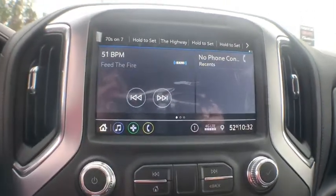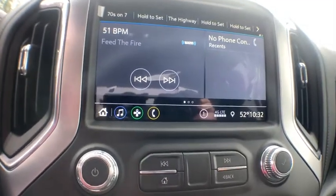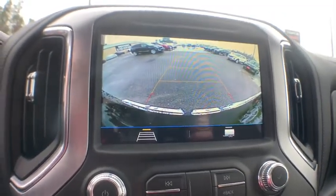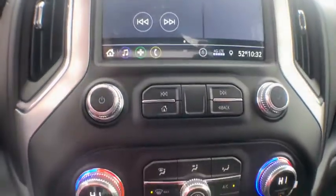Universal garage door opener, center armrest, heated front seats, heated steering wheel, electronic stability control, power windows, fog light, rear window defroster, security system, trip computer, and compass.